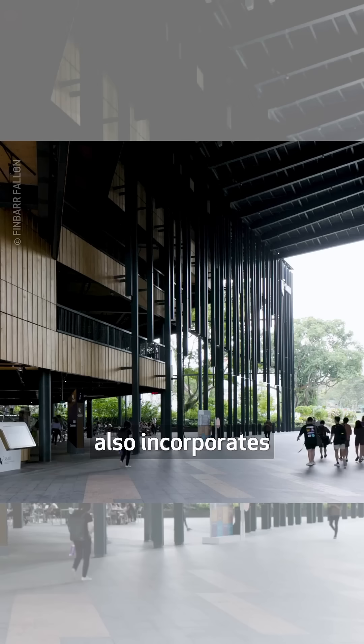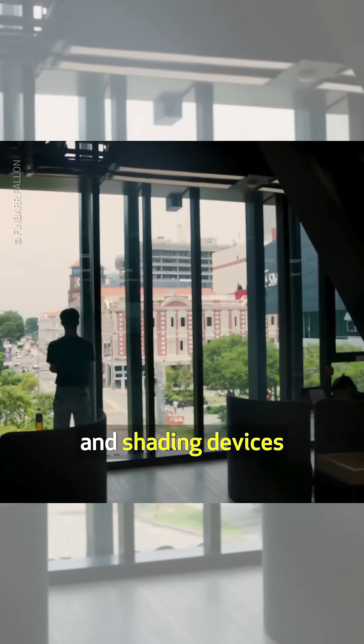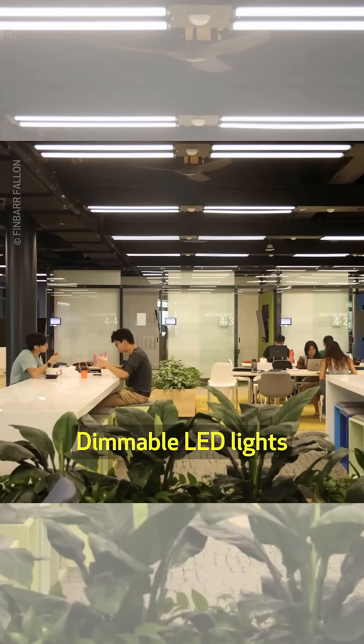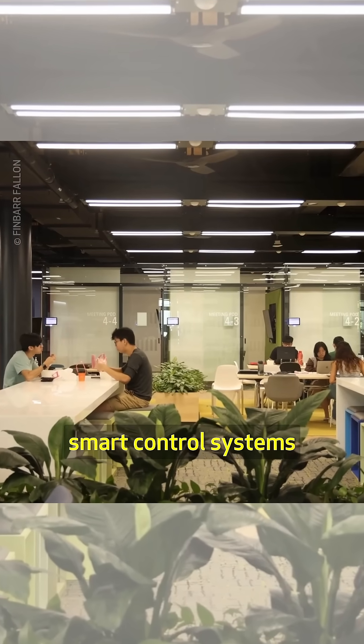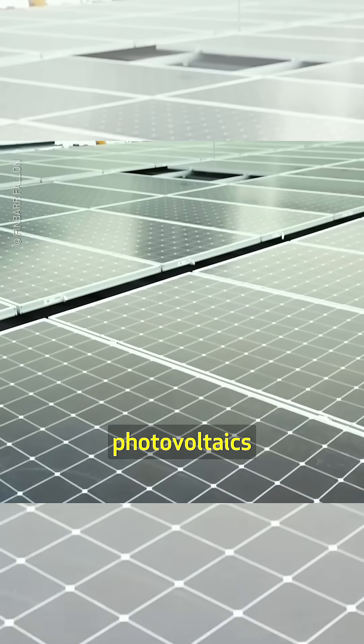Designed to be self-shading, the structure also incorporates additional passive design features like double glazing and shading devices to minimize the need for ACs. Dimmable LED lights and other smart control systems further reduce the building's power intake, which comes from photovoltaics.